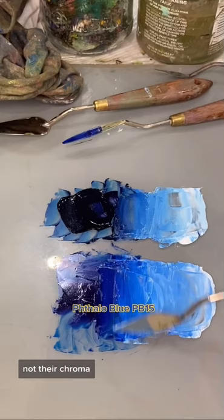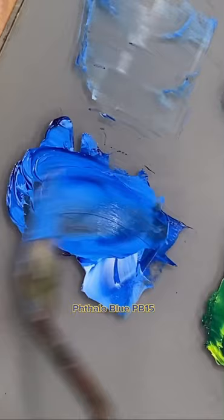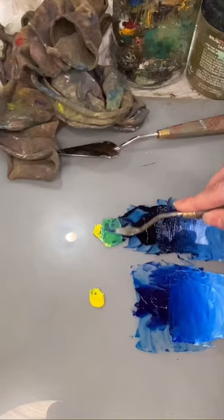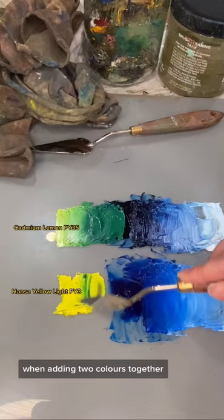These modern pigments are the best for high-key color mixing, but there are still advantages to mineral colors like Prussian for realist painters, as the pigments better echo the character of natural light. These differences between the two types of pigments are the same when adding two colors together — above are two mineral pigments and below are two modern pigments.